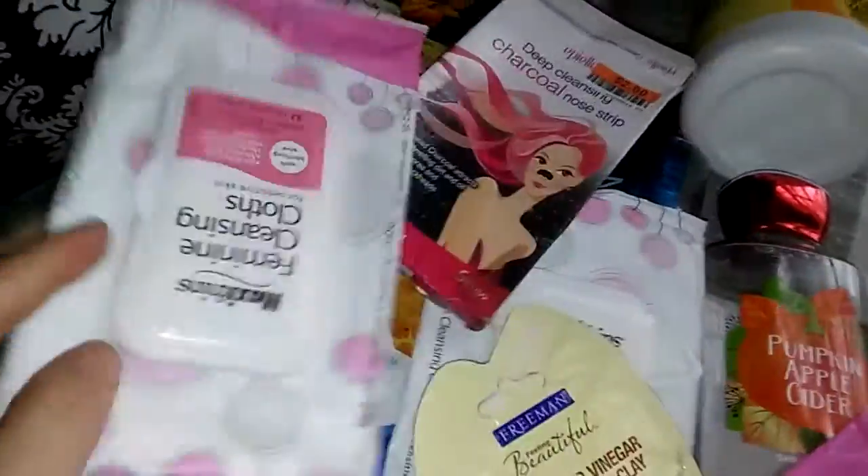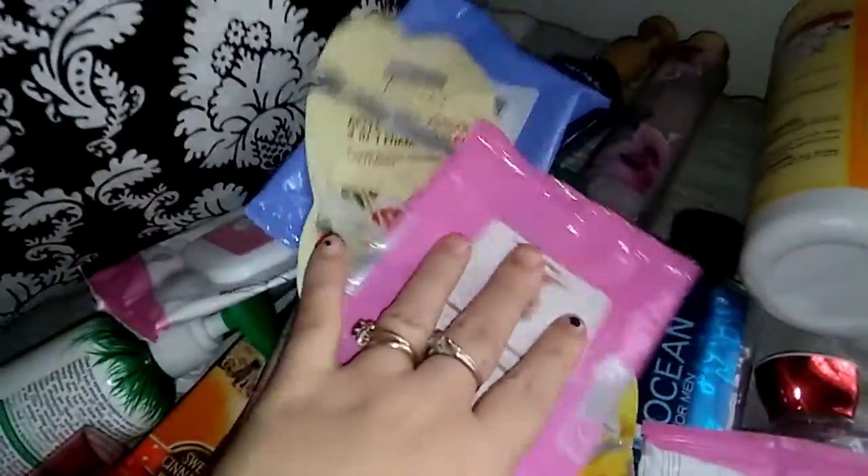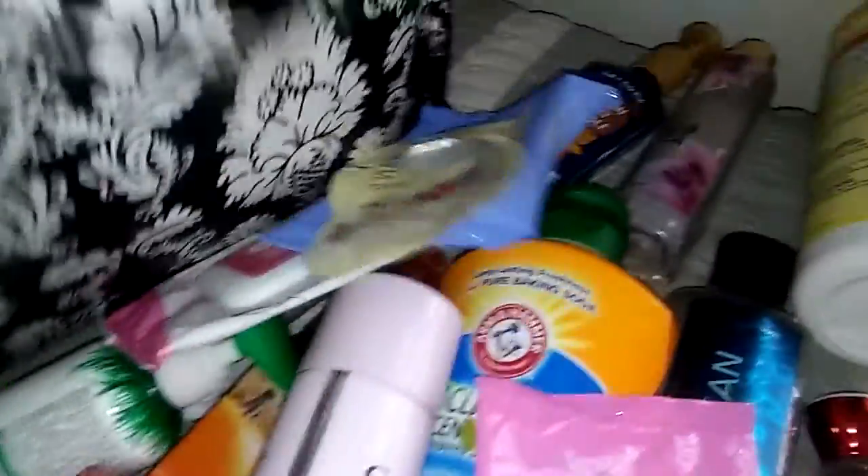I must have went through two of the Maxi Thins. I didn't know I went through two, but I did — just like I went through two of my little face washes and two of my masks.